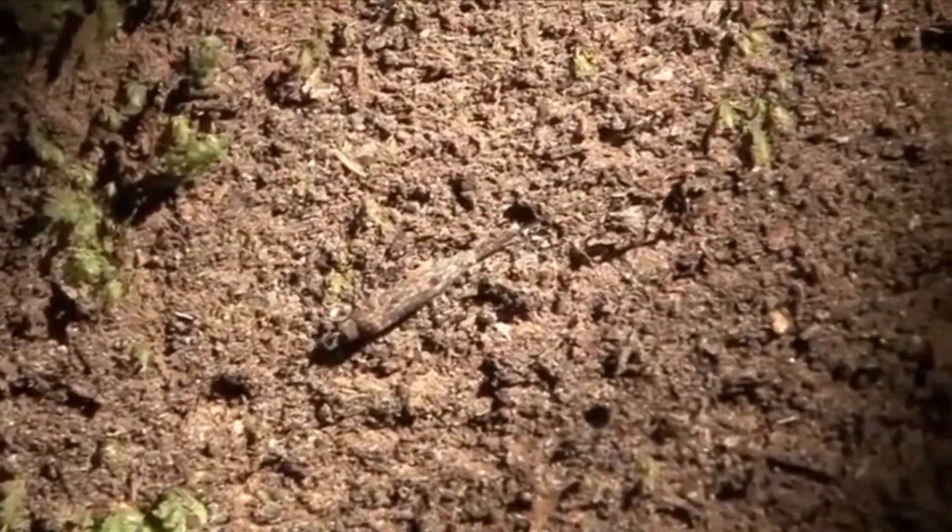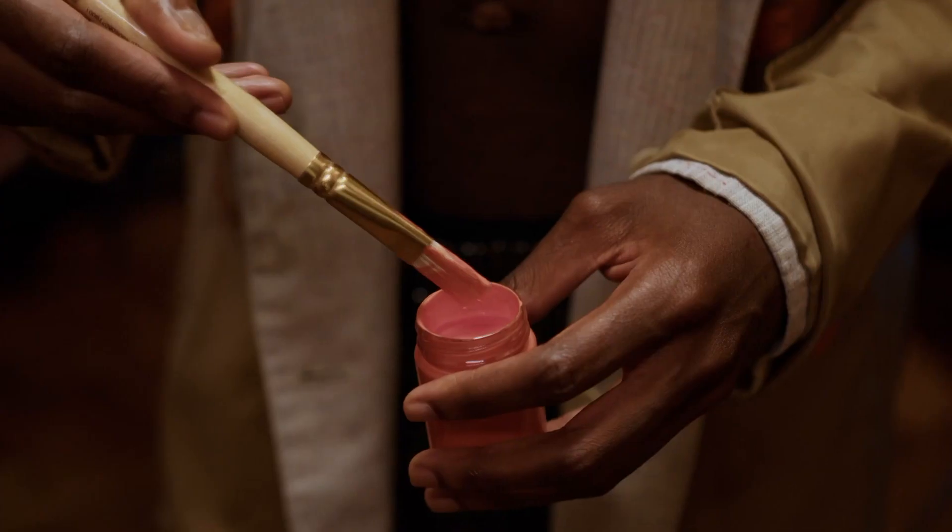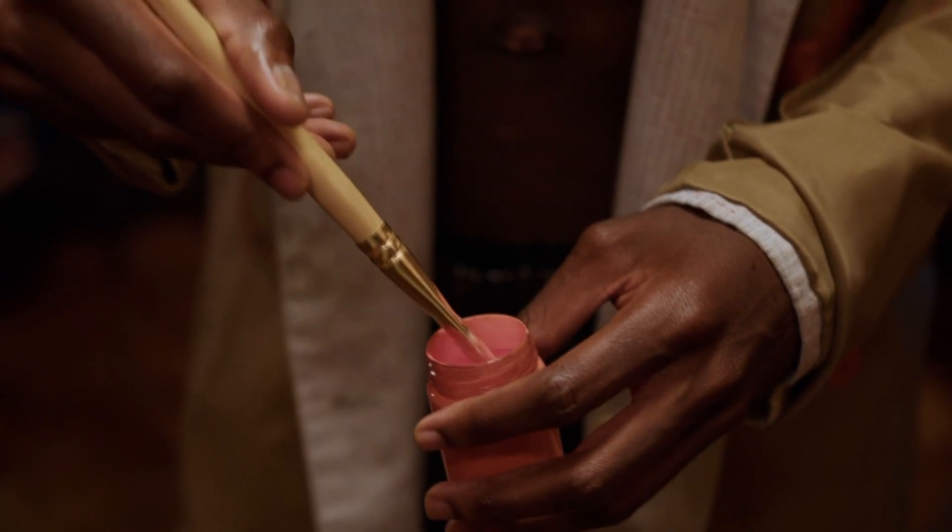Today on Animal Fact Files, we're discussing rock bristletails. These arthropods are called bristletails because of their rear end, which looks like the bristles of a sparse paintbrush.